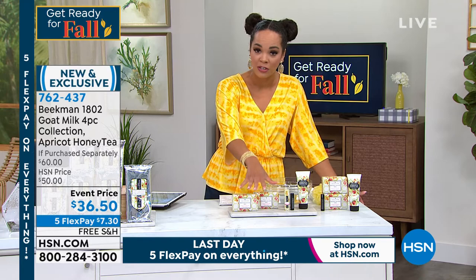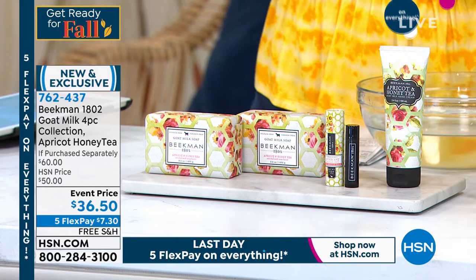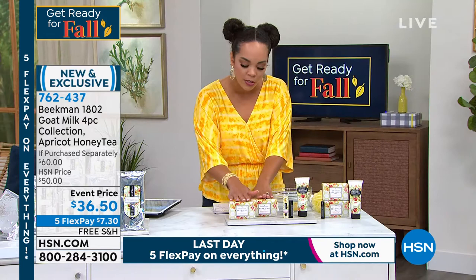One being this four-piece collection of the apricot honey tea. Apricot honey tea is one of those scents that was going to be discontinued by Beekman 1802. And a lot of you were like, no, don't take away my apricot honey tea. So they did an exclusive package — you can only get the apricot here. The four-piece set includes two bars of that goat milk bar soap that is so luxurious, with that beautiful lather that you get.